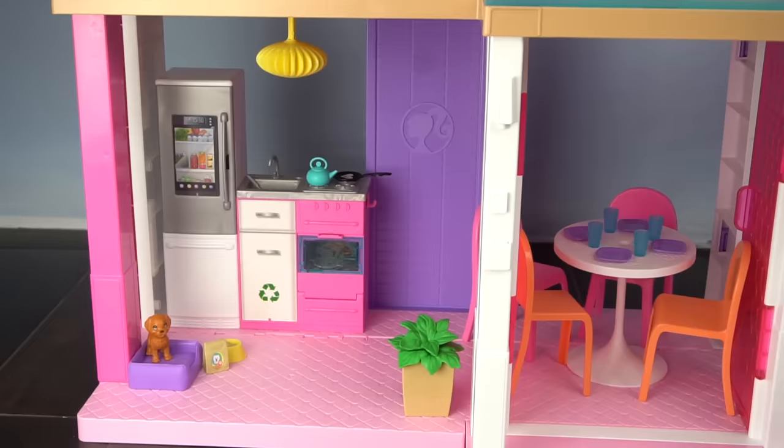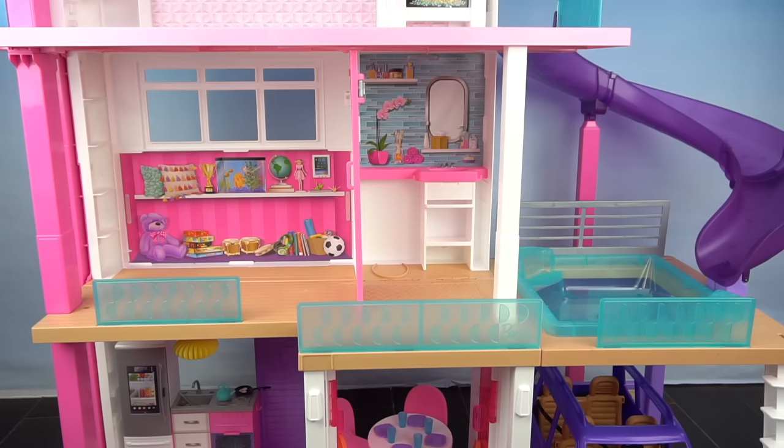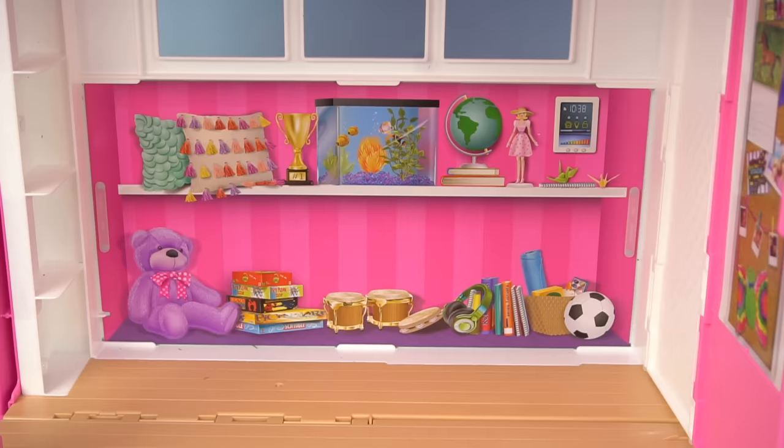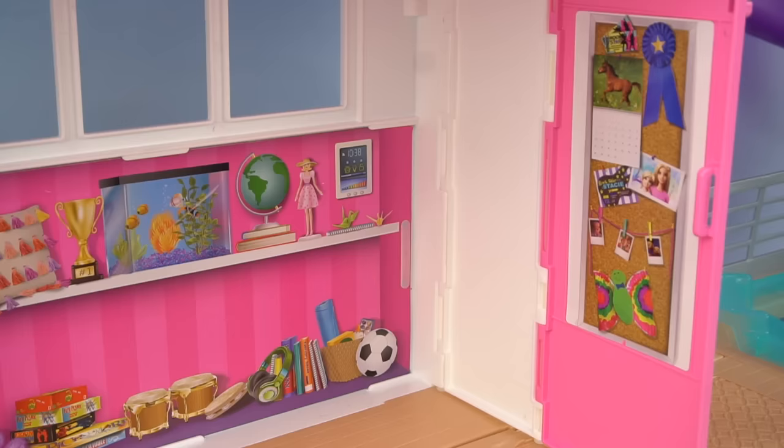I'm really excited about the second floor because we have our living area, our bathroom, and our patio and pool. We'll start with the living room, which is actually going to turn into Barbie's sister's bedroom. I love this big window here. On the back we have an aquarium, a doll, some pillows, trophies, books, and games — you can kind of see accessories from all of Barbie's sisters.